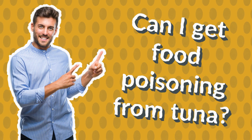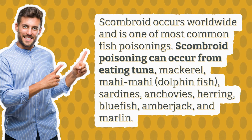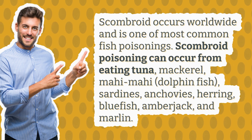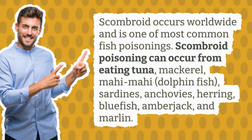Can I get food poisoning from tuna? Scombroid occurs worldwide and is one of the most common fish poisonings. Scombroid poisoning can occur from eating tuna, mackerel, mahi-mahi, dolphinfish, sardines, anchovies, herring, bluefish, amberjack, and marlin.